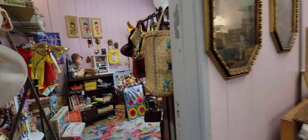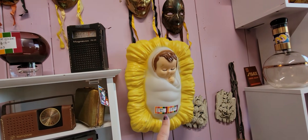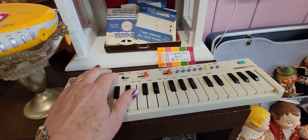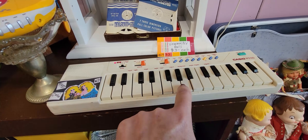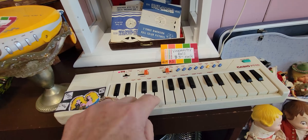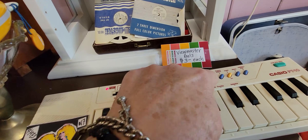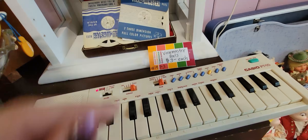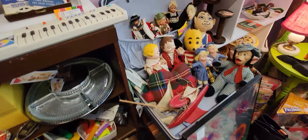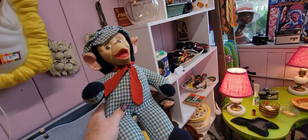Oh, I see a little blown mold Jesus — he's $35. Oh my gosh, do you guys remember these? Can we make it do the... I wanted it to play the tempo demo, that's what I remember. Okay, we'll turn you off.